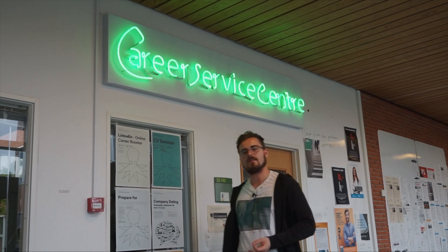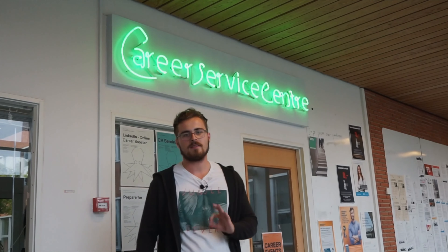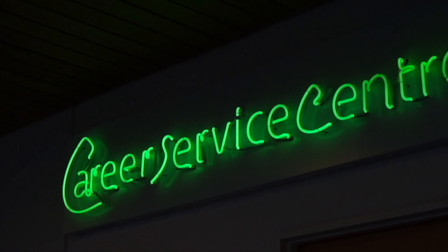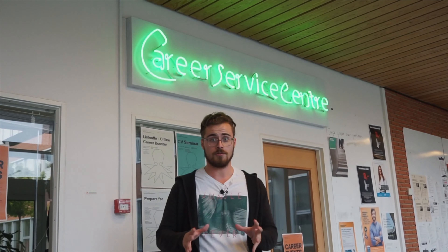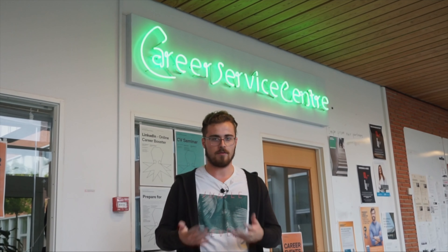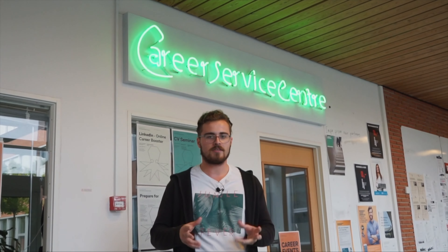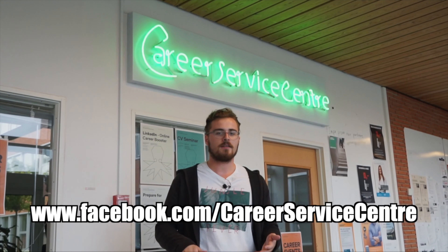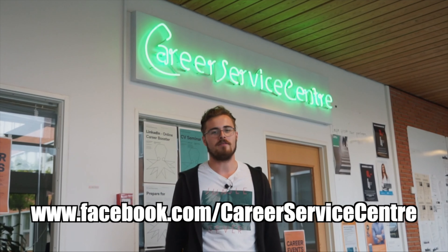Speaking of CVs and LinkedIn profiles, there's a place in the university you definitely don't want to miss — the Career Service Center. What they do is offer free CV consulting to all students, plus they help you polish your LinkedIn profile. Aside from that, they host many interesting events throughout the semester. If you want to know more about them, check the link in the description for more information.